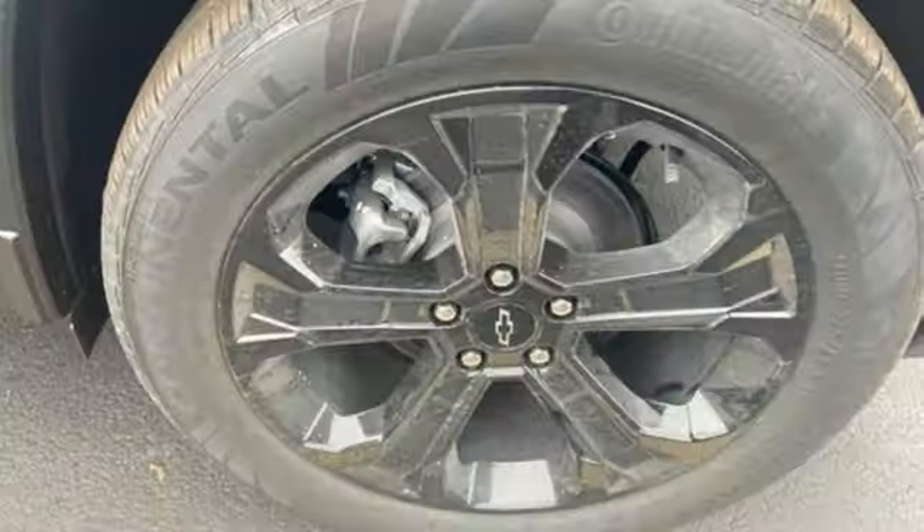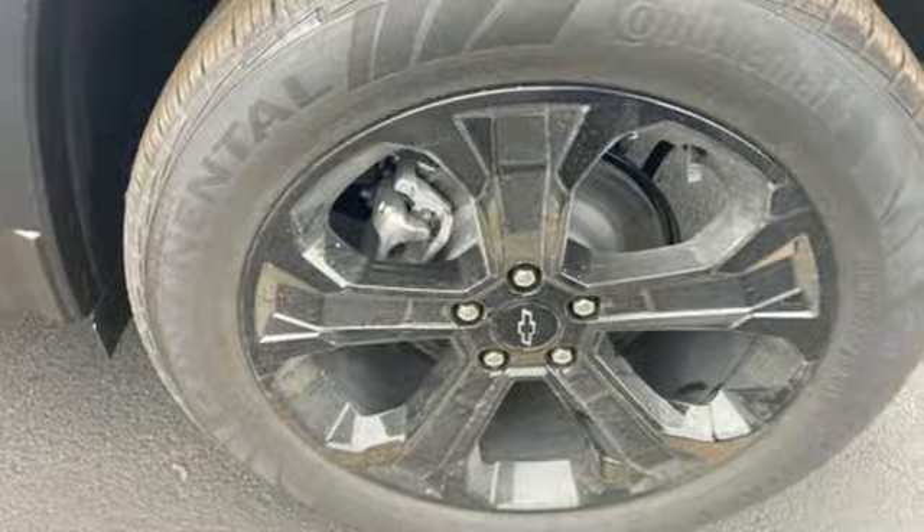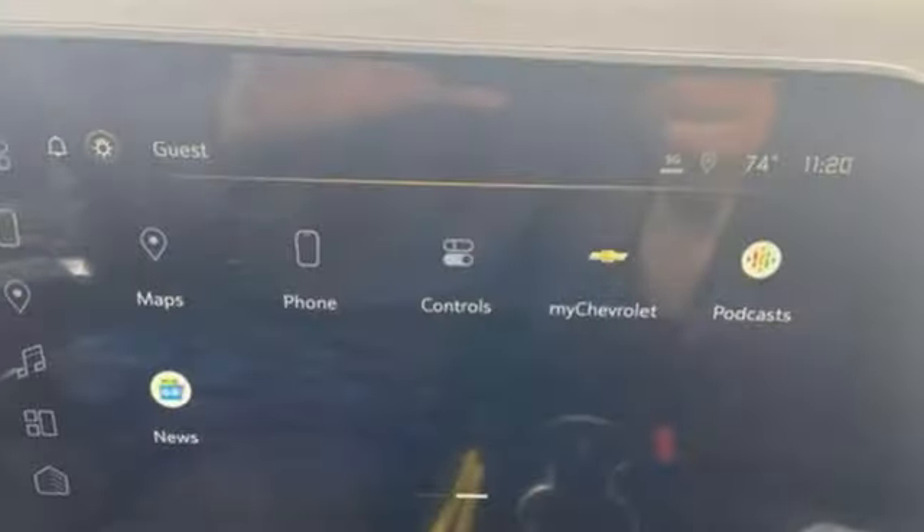Streaming audio, active grille shutters, doors and push-button start proximity key, and automatic transmission.